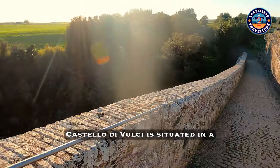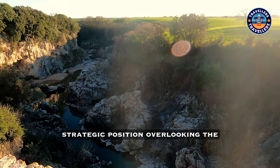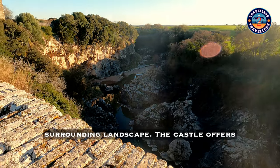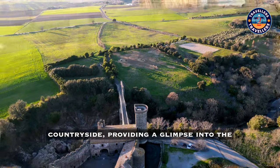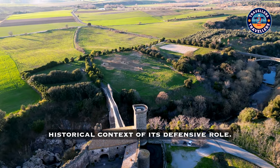Castello D'Volsi is situated in a strategic position overlooking the surrounding landscape. The castle offers panoramic views of the surrounding countryside, providing a glimpse into the historical context of its defensive role.